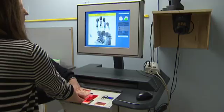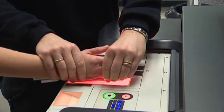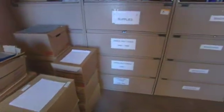26 police services across Canada will soon be able to upload palm prints to the database, and they won't all be fresh. The RCMP alone will be processing thousands of prints from cold cases across the country.